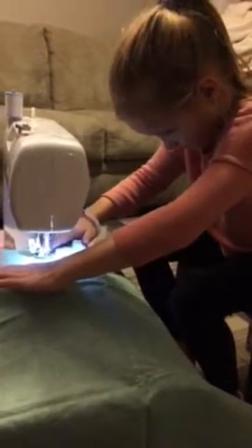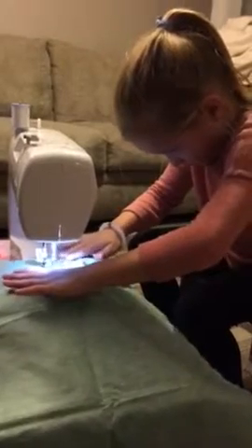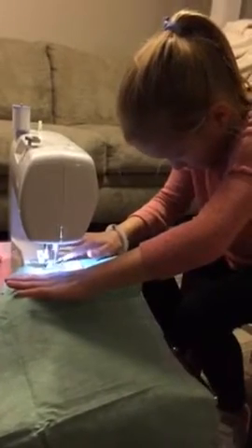Good job, Molly Kate. Use it as a guide. She's making her very first thing — it's a green Christmas throw pillow. She's nine years old.